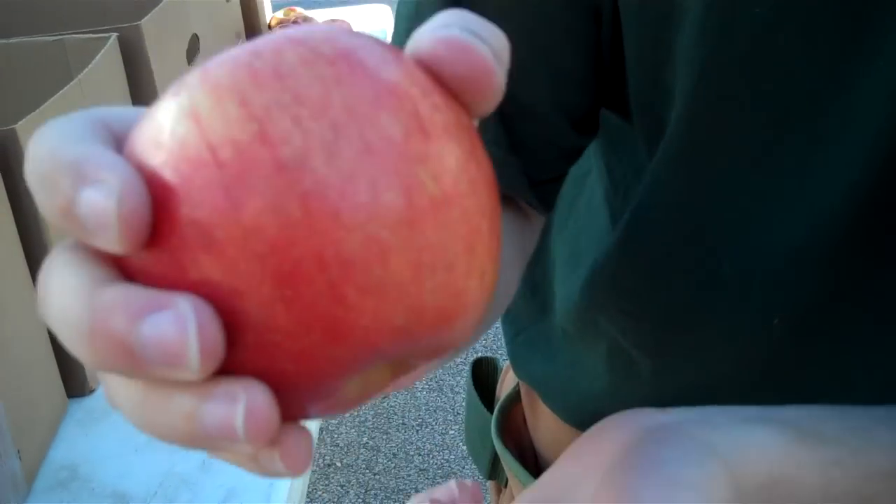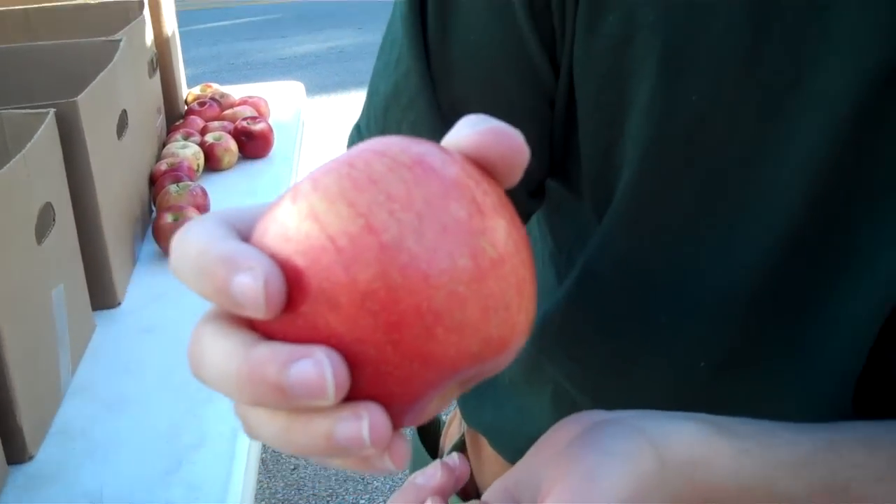You want it to look nice and firm. And when you bite into it, you want it to crunch. You don't want it to become mealy, like you usually get at a grocery store.